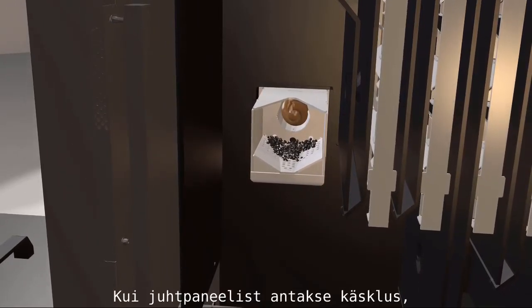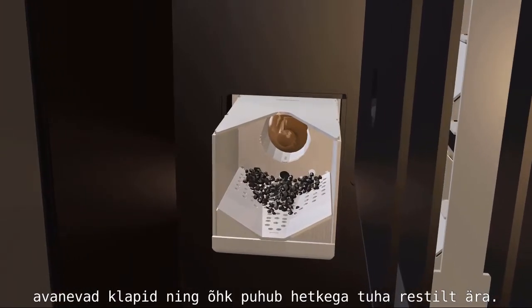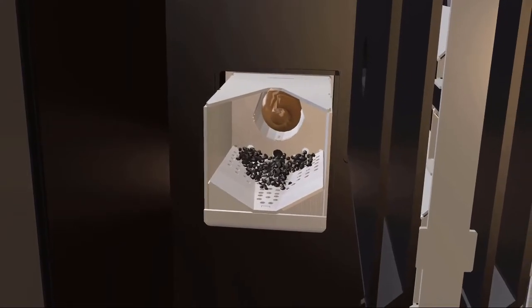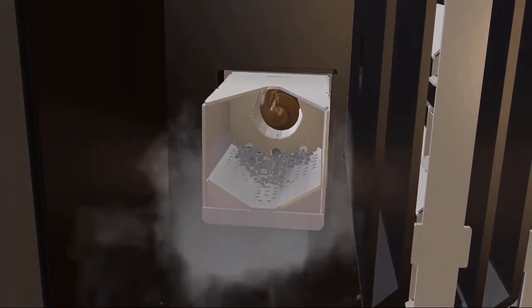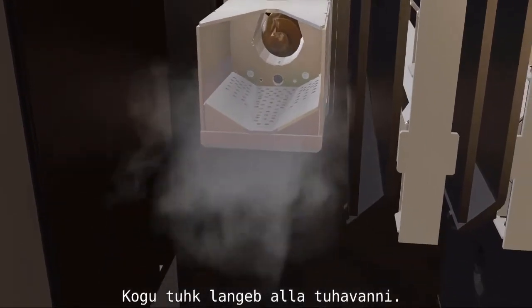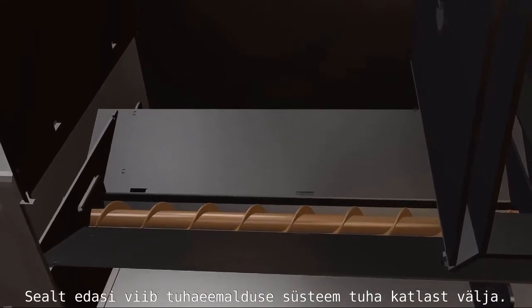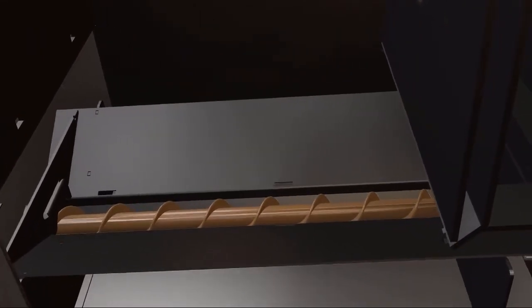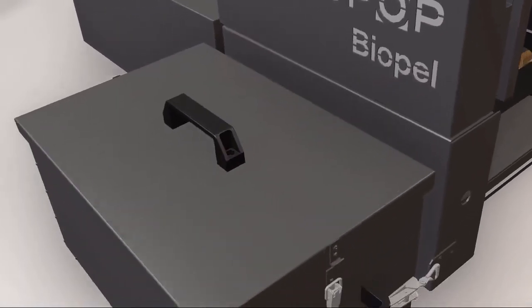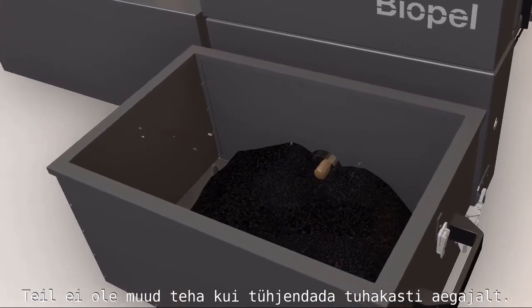When the control unit gives the signal, air is released and ashes go off the grate in a matter of seconds. All the ashes drop down to the ash container to be extracted by the ash removal system. The only thing left for the user is to empty the ash container once in a while.